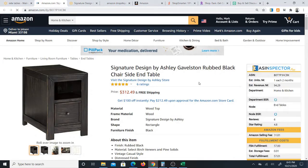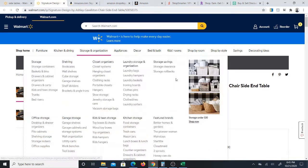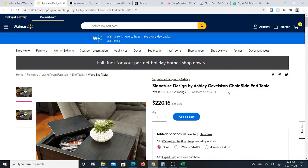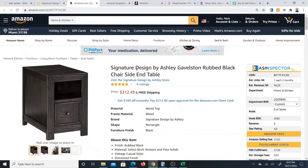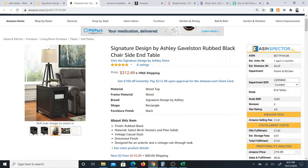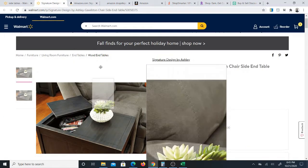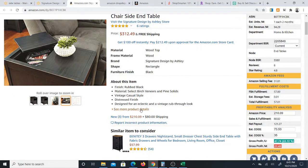What I see here is that the top is open on this item, and it's a Signature Design by Ashley — that's the brand — it's the chair side end table. I compare it to Amazon: the title is basically the same, same brand, Signature Design by Ashley, chair side end table. I don't see that the top opens at first, but if you move to the fourth picture, you'll see it's exactly the same as the picture on Walmart — they're identical. I always try to be very thorough and make sure the dimensions are similar.